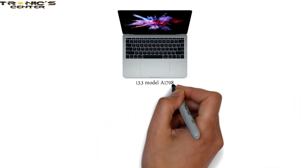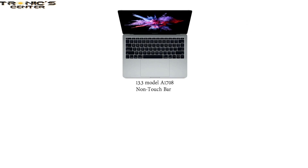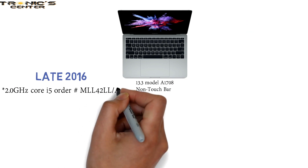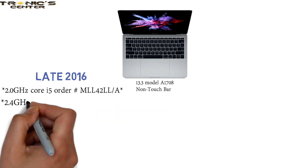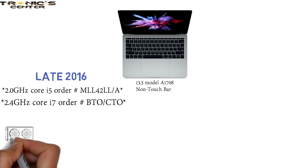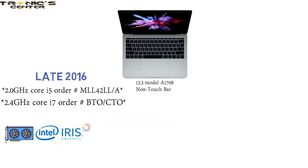The second compact 13.3-inch model is the A1708, the Non-Touch Bar. Late 2016 series: 2.0 GHz Core i5, Order Number MLL42LL-A; 2.4 GHz Core i7, Order Number BTO-CTO. They come with built-in GPU and Intel Iris Graphics 540.